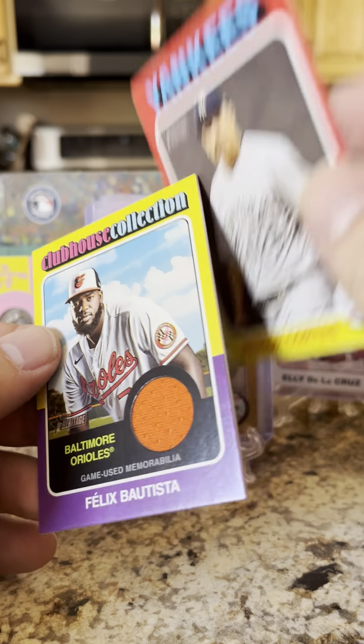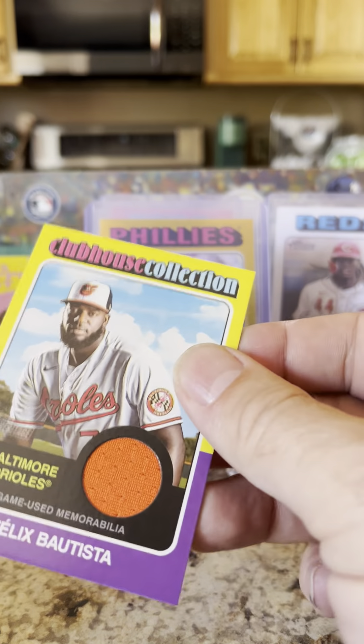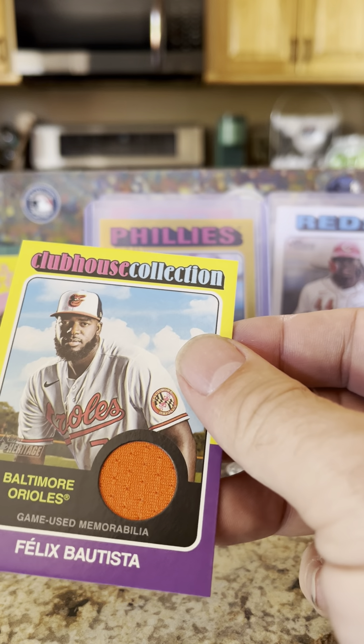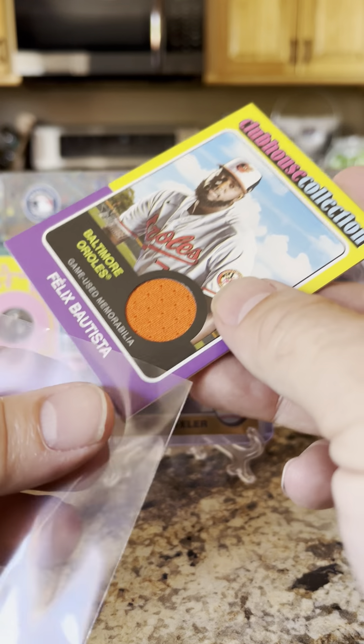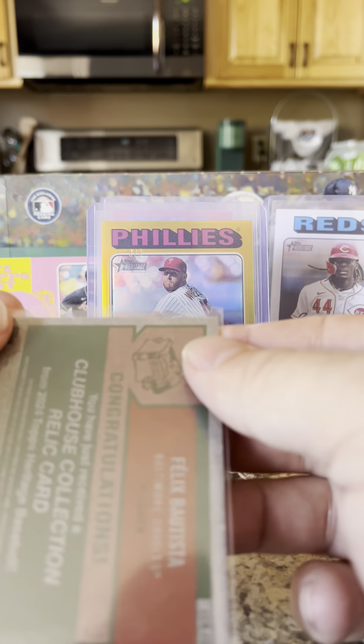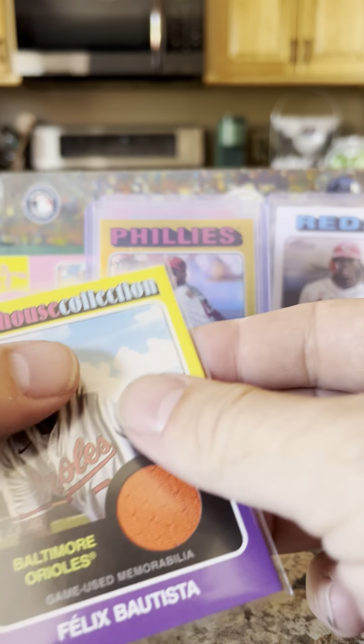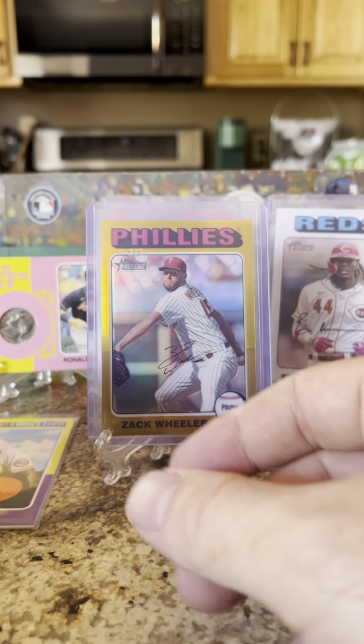A bit disappointed, and Nestor Cortes. Felix Bautista Clubhouse Collection — not going to trump that three of five. We'll just set that one right there and move to the last pack.